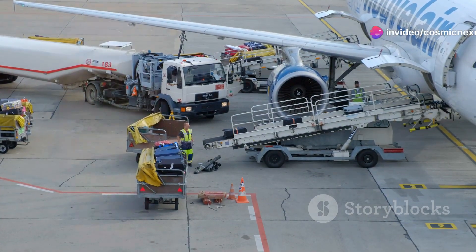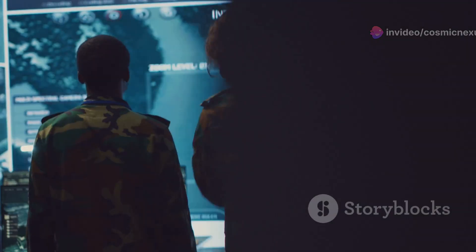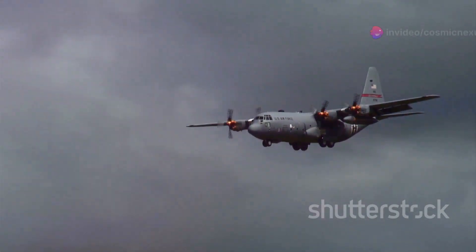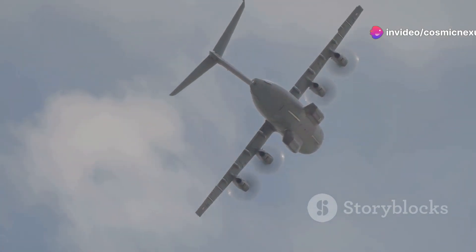Maintenance was another hurdle — the C-5's sheer size made repairs complex. Costs also became a concern, as the Air Force had to find ways to keep these giants flying affordably. Despite the initial hiccups, the C-5's potential was undeniable. It was too valuable to give up on.